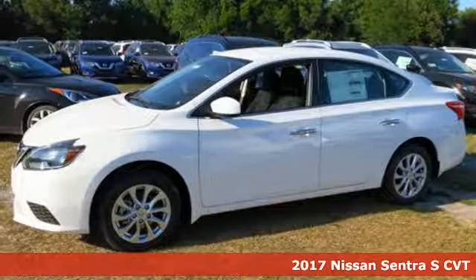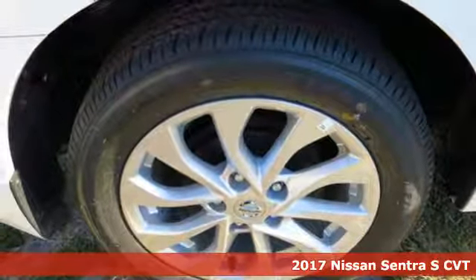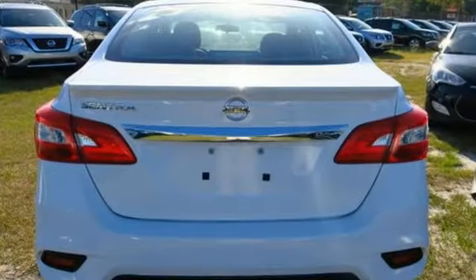It's a 2017 Nissan Sentra. Empower yourself behind the wheel with more seriously satisfying standard features. The tire pressure monitoring system and vehicle dynamic control with traction control system provide continuous safety.